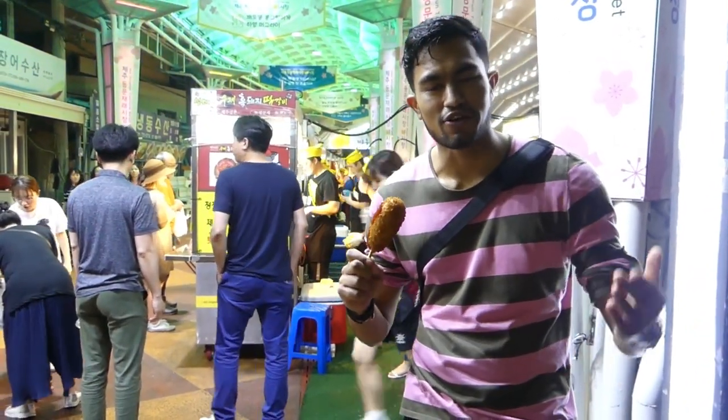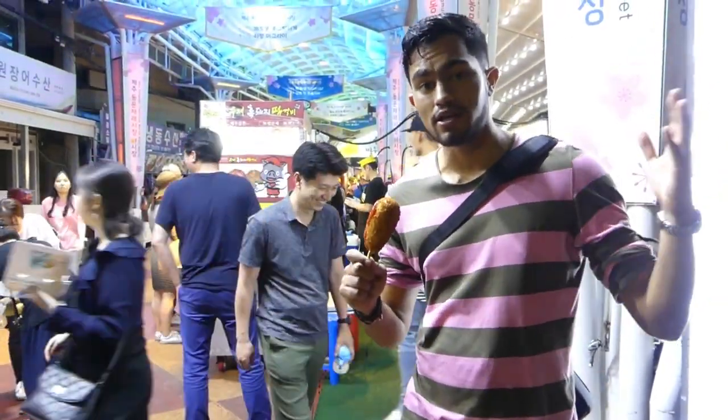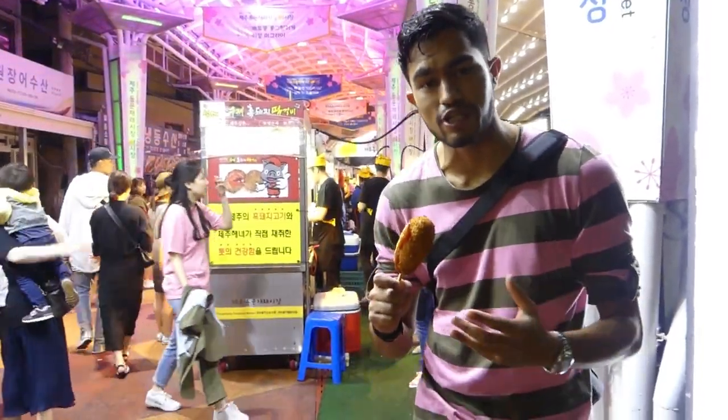We've just made it to Jeju Island off the southern coast of South Korea. Here we are at Thongman Cafe at night, and we're going to find some amazing Korean shrimp that you can find on Jeju Island.